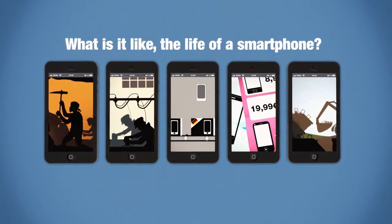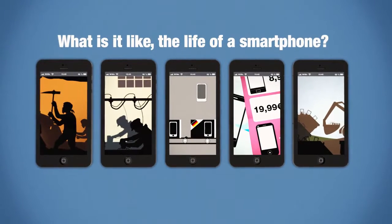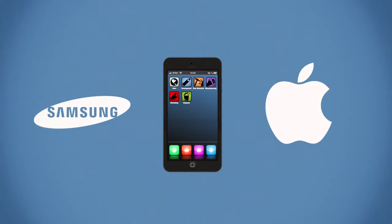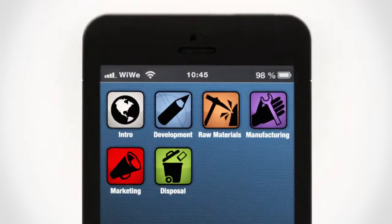So what's it like — the life of a smartphone, say from Apple or Samsung — from the extraction of raw materials through to processing, distribution, usage, and disposal? And what are the problems in each phase? Let's take a smartphone as an example and look at this chain.